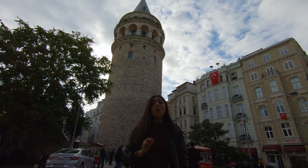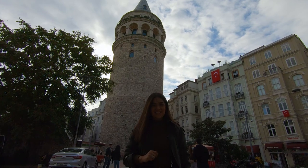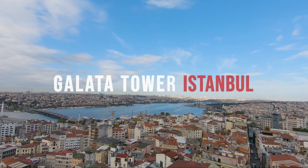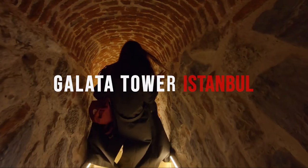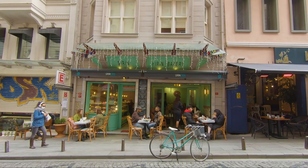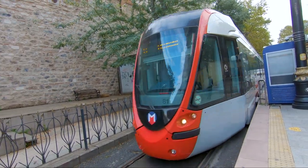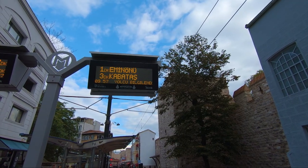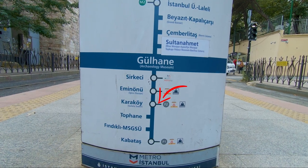We will be giving you all the important information before you plan on visiting it. If you are staying around the Sultanahmet area, just take the tram in the Kabataş direction and get off at Karaköy station.